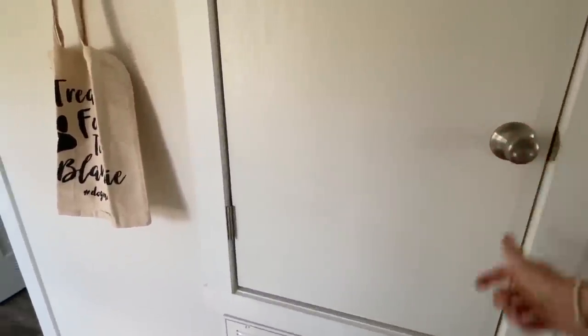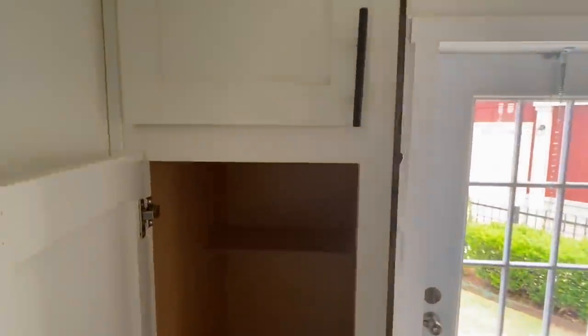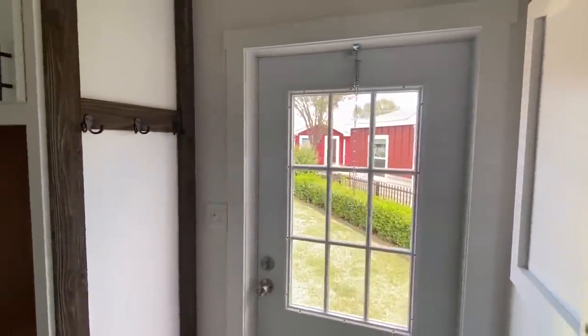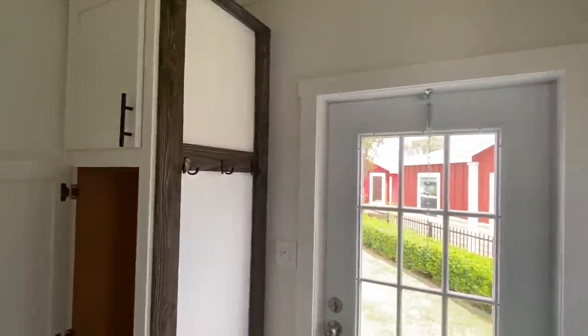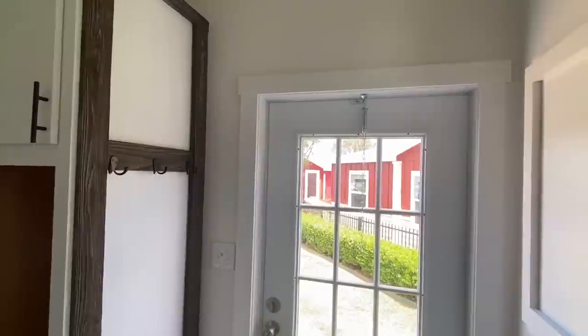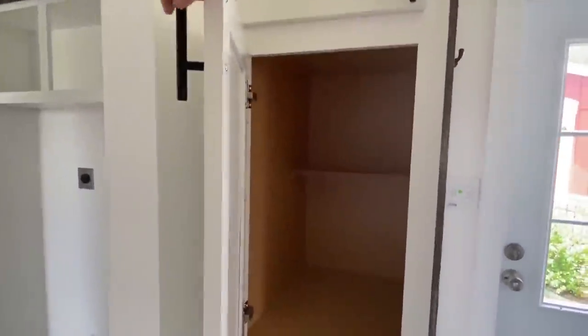Right here we have our furnace — easy access right there. This is the other door we looked at on the outside on the side. This could be your front door — it's your world, I'm not trying to tell you which door has to be the front door. If you chose this to be your front door you come in and you've got coat racks and storage right here.